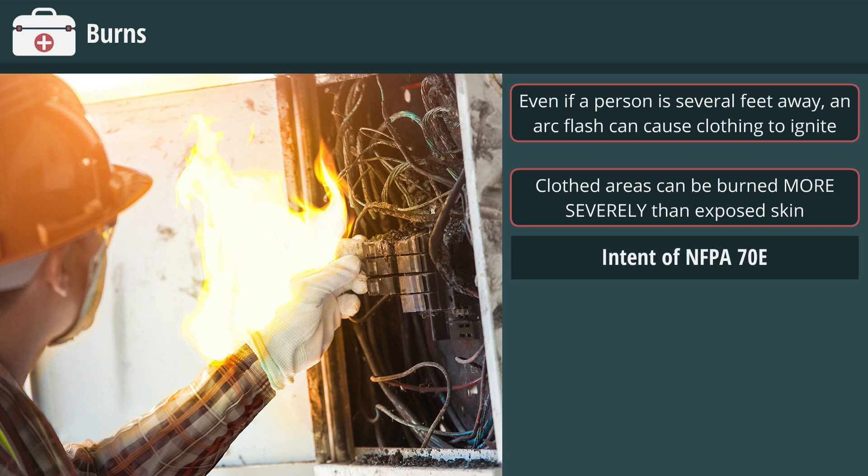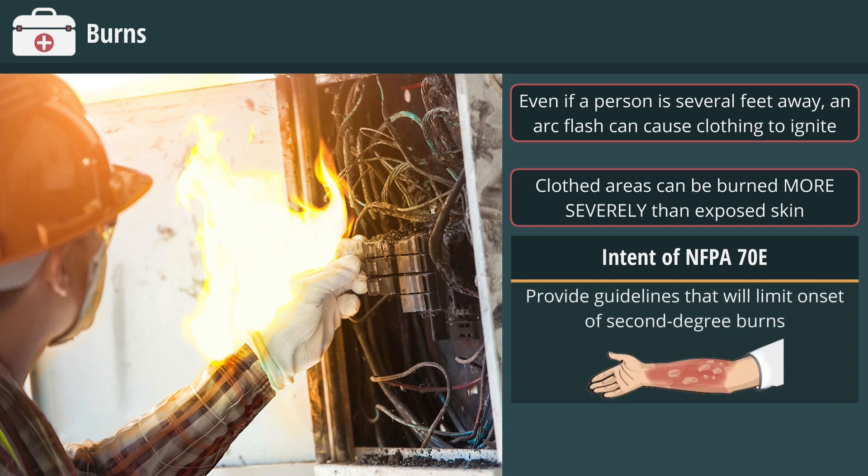The intent of NFPA 70E regarding ARC flash is to provide guidelines that will limit the onset of second-degree burns.